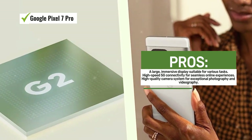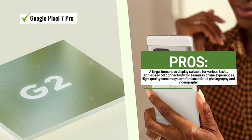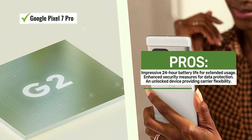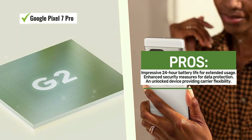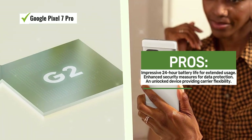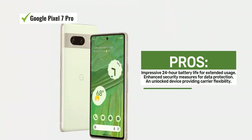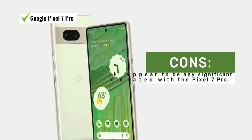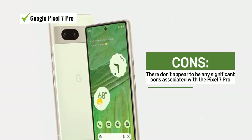The device boasts a 48MP camera system that promises high-quality photos and videos. Whether you're capturing memorable moments or recording videos, this camera delivers stunning results. With the addition of a wide-angle lens, you have more versatility in your photography. One of the standout features of the Pixel 7 Pro is its impressive 24-hour battery life, ensuring that you can go about your day without constantly needing to recharge, even with heavy use.